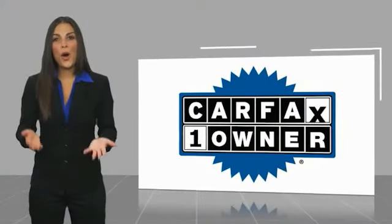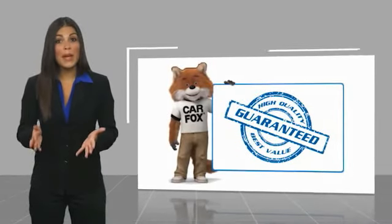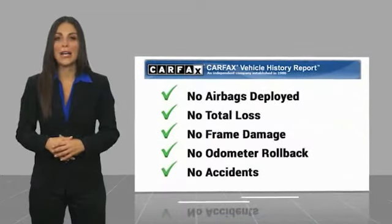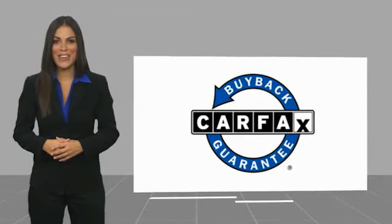This is a one-owner vehicle with a Carfax vehicle history report. Be sure to find a complimentary copy of this report online or contact the dealership. This vehicle qualifies for the Carfax buyback guarantee — please check our website online.